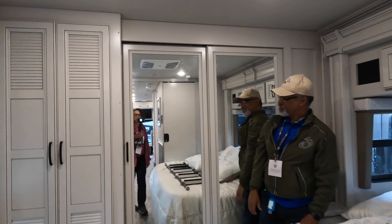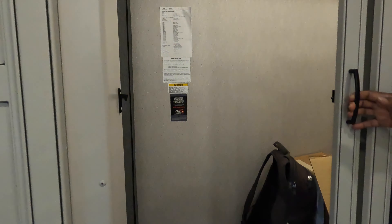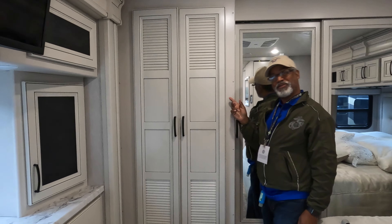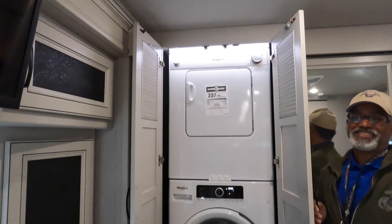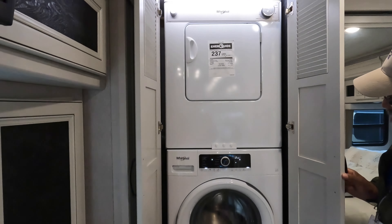There's a mirror behind — two nice long mirrors. There's a very large wardrobe — an impressive size. Next to it, louvered doors reveal a full stackable Whirlpool washer and dryer. Very convenient.